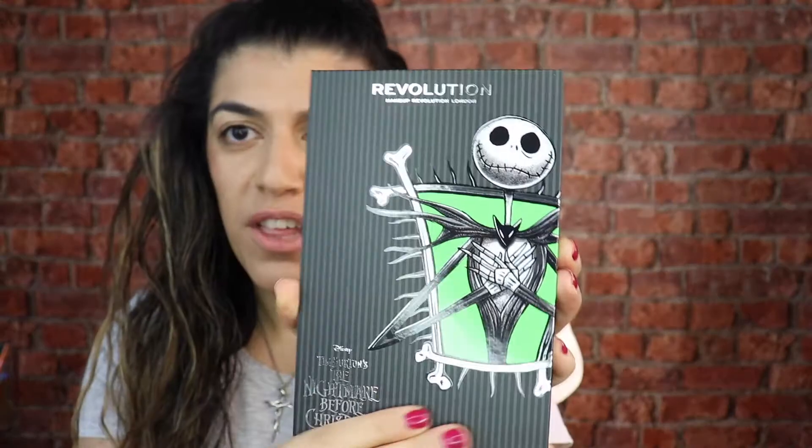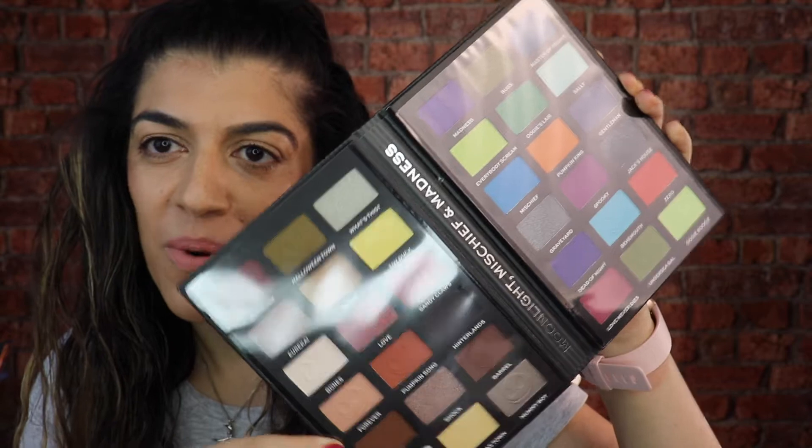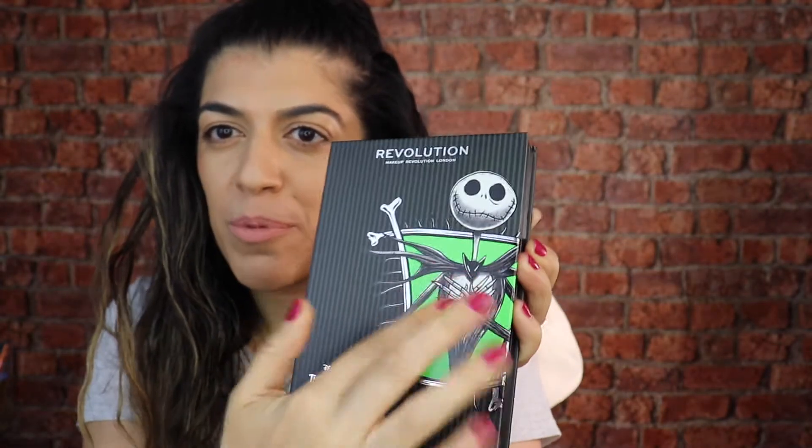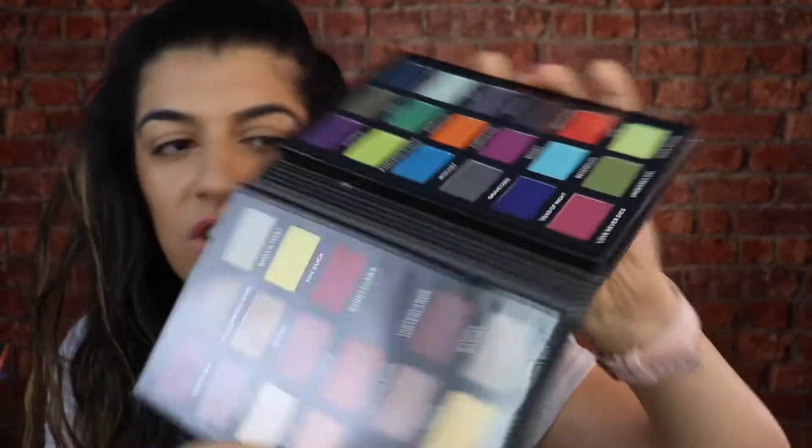Next up we've got the eyeshadow palette - this one is the Jack eyeshadow palette. Just look how gorgeous these are. I'm loving the brightness of the green, it's really cute. It says Tim Burton's The Nightmare Before Christmas and I just absolutely love it. I think it's really cool - got some gorgeous colors there. This is the Moonlight Mischief and the Madness palette.